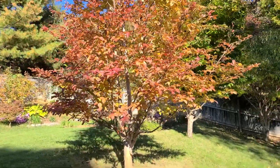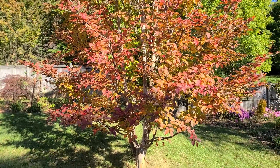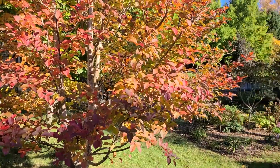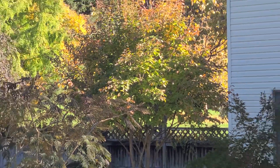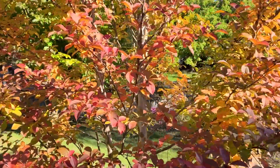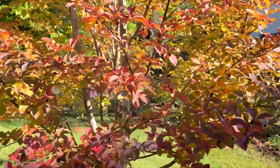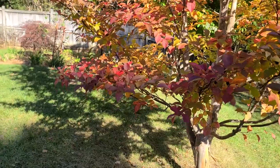And stewartia monadelpha here — this is the North American stewartia. Usually you see stewartia pseudocamellia, and there's one of them right there — that's normally what you see as a stewartia. But I like the fall color of the North American. It does not flower as much as the pseudocamellia, but it more than makes up for it with this great fall color — a mix of reds, yellows.